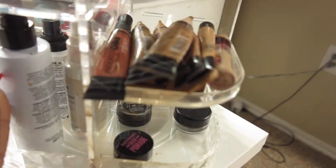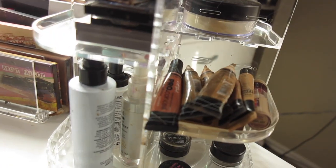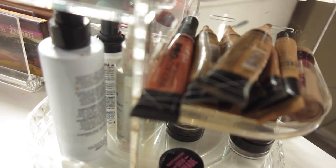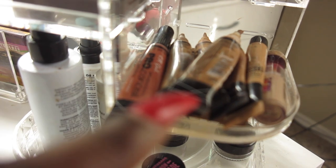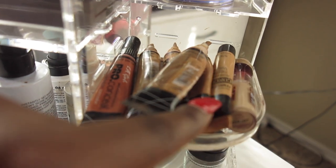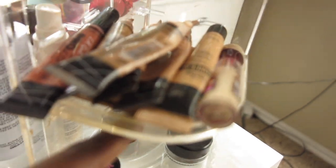I have a bunch of concealers — LA Pro concealers, drugstore and beauty supply concealers, a corrector, Maybelline concealer, and more Maybelline.